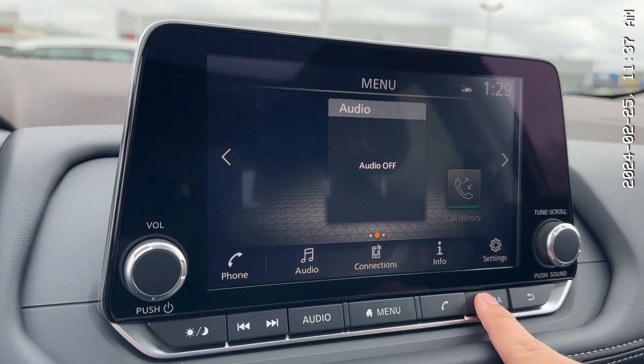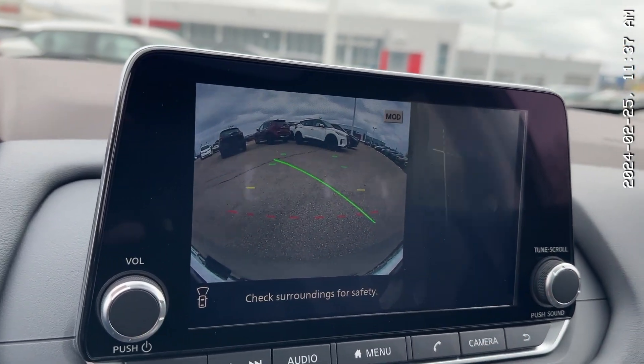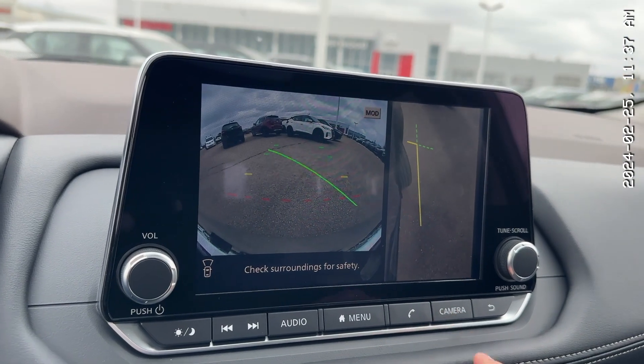Beautiful screen. Watch this — you click it and you get to see everything around your vehicle. You click it one more time and you get to see your curb so you don't damage your nice rims. It is the best feature ever. I absolutely love it — I have it in my car. Works like a charm.